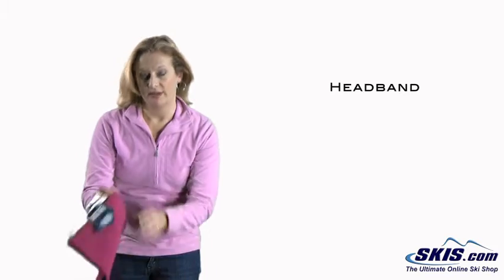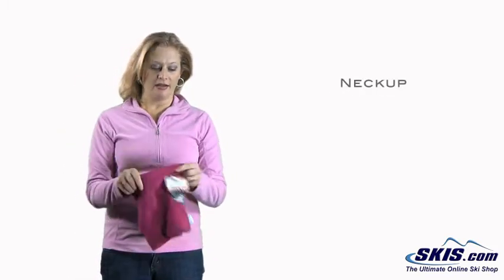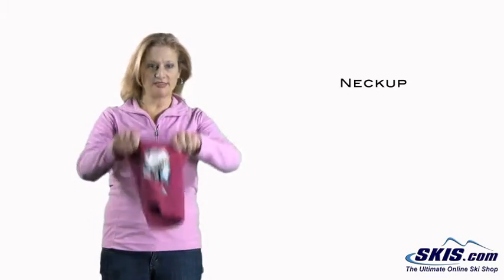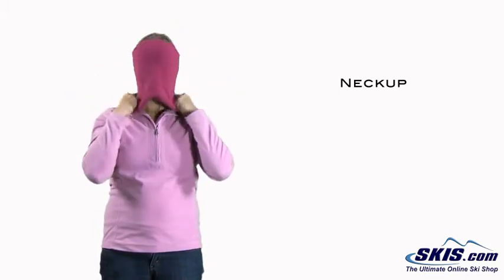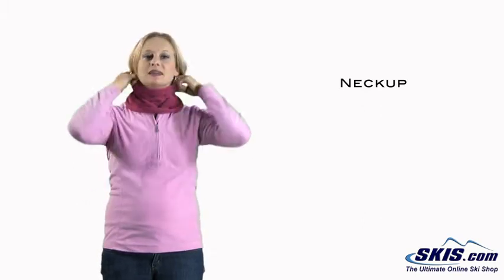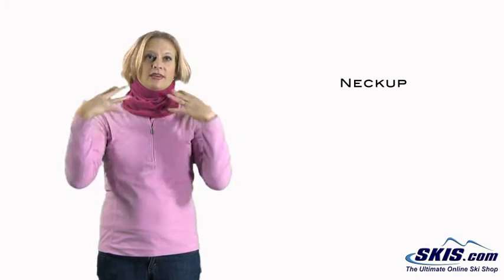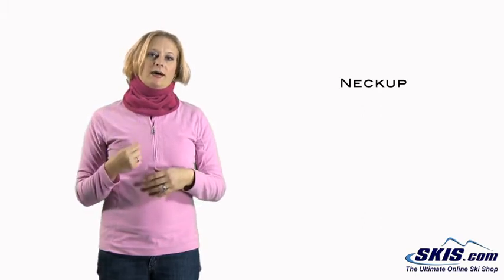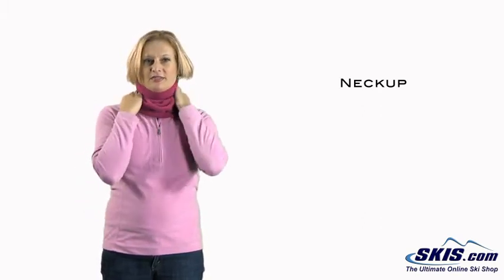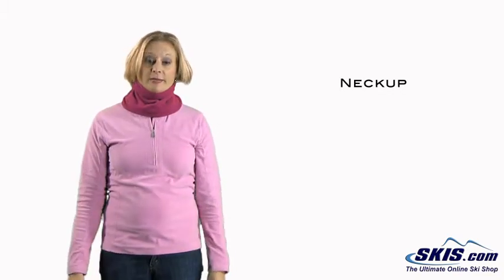Some people like to wear, in addition to either a headband or a hat, a neck up. This is a neck up here — it's a great pink color, so it's fashionable. A neck up will keep the air from getting down into your jacket because usually there's a gap. You might not have a base layer that goes all the way up, so this keeps you secure and warm in your neck area and traps heat in.